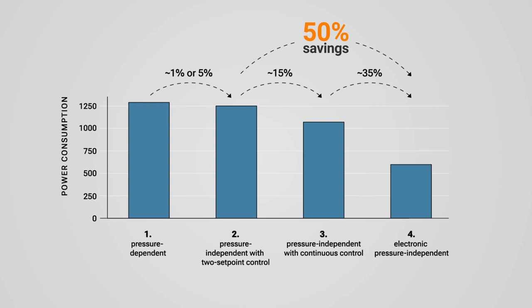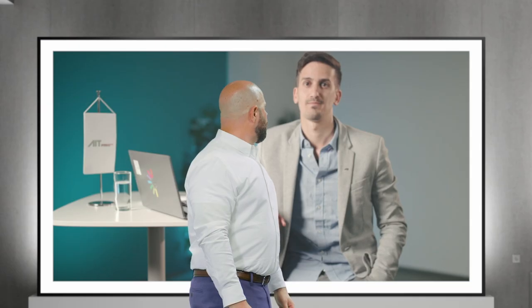Those are enormous savings. Adapting the hydraulic system does not only result in a reduction of the electrical energy consumption, but also in a reduction of up to 7% for the CO2 emissions and up to 12% for the thermal distribution losses. That was a pretty interesting study. If you'd like to learn more, please visit our website, where we have all types of information related to pressure-independent and pressure-dependent valves.